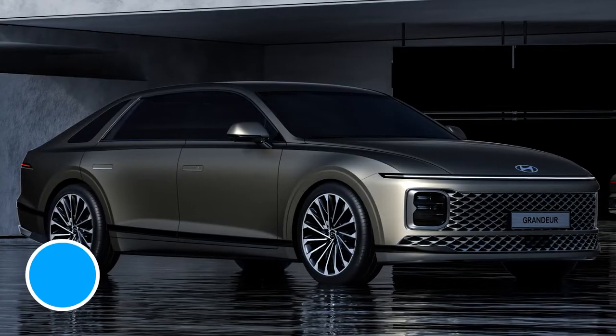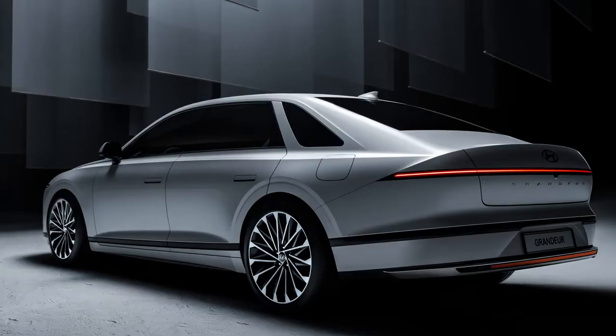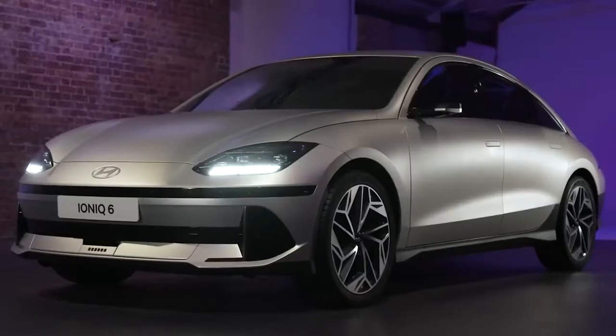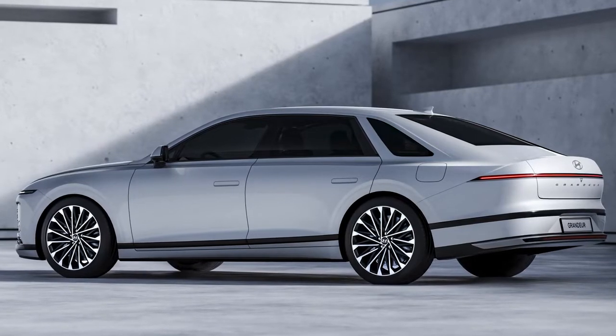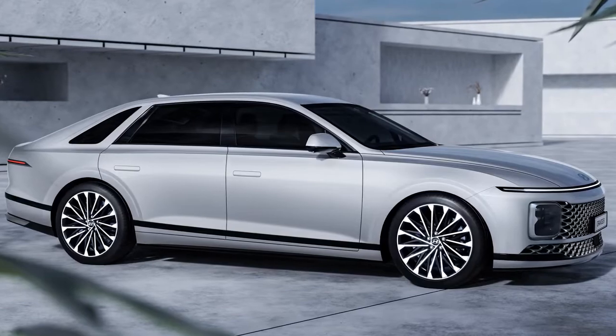Hyundai has just revealed the all-new 7th generation Grandeur. This is one of the biggest saloon cars the Korean company makes, and it's also set to be one of the most luxurious. Unlike many of Hyundai's latest cars like the Ioniq 6, the Grandeur won't be a pure EV. No specs have been confirmed yet, but the car is likely to get a range of four and six-cylinder petrol and hybrid engines. Sadly, it's almost certainly not coming to the UK.